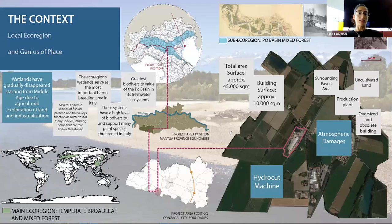I started studying the context and the local ecoregion, and discovered that we are in the Po Basin mixed forest sub-ecoregion. This is really fascinating because up until the Middle Ages this area was full of wetlands that have gradually disappeared due to agriculture and then also with the advance of industrialization.